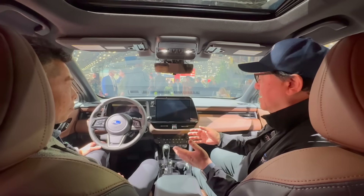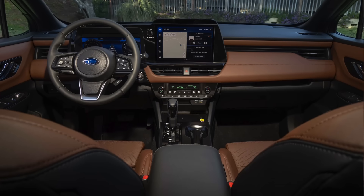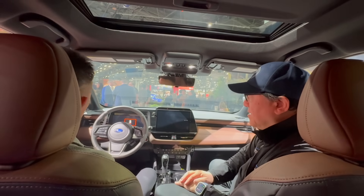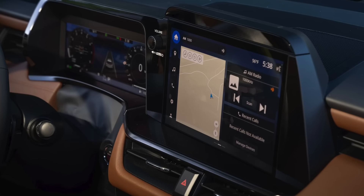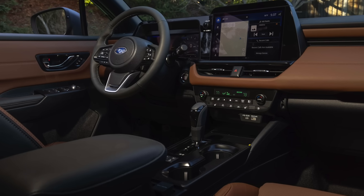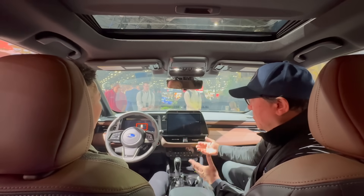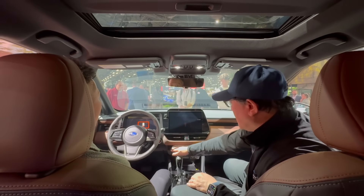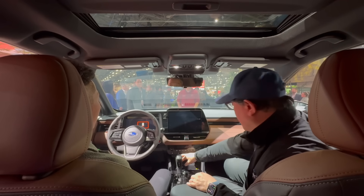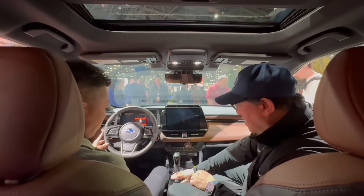We're now inside the Outback — lots of radical changes here. We have a new 12.3-inch digital cluster for the driver and a 12.1-inch infotainment system — all new design. Thankfully they've brought back all the physical buttons and switches for AC, HVAC, radio and audio controls, seat warmers, and so forth. They're all physically available now. Even the start-stop button can be turned off on the center console.